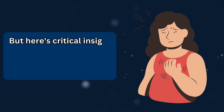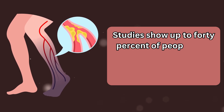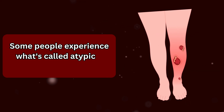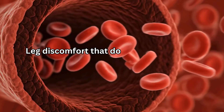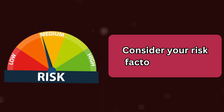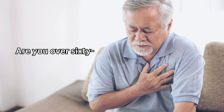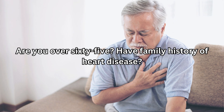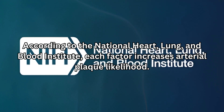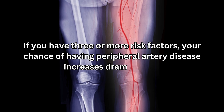Even without symptoms, you could have significant disease. Studies show up to 40% of people with peripheral artery disease have no leg pain or obvious symptoms. Some people experience what's called atypical claudication — leg discomfort that doesn't fit the classic pattern but still indicates reduced blood flow. Consider your risk factors: smoking, diabetes, high blood pressure, high cholesterol, age over 65, or family history of heart disease. According to the National Heart, Lung, and Blood Institute, each factor increases arterial plaque likelihood. If you have three or more risk factors, your chance of having peripheral artery disease increases dramatically.